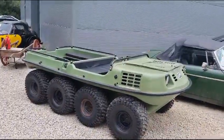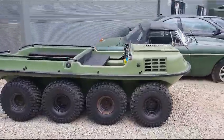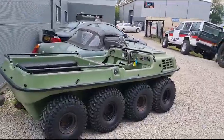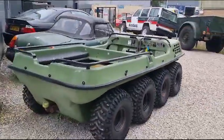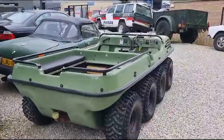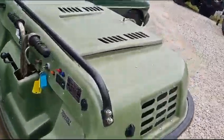Right then guys, here we go — little Argo Cat, here it is. Bought earlier in the year by the restoration team, and it's been away and it's had a few jobs done. It's had a bloody good service, that's what it's had really. It's had a little bit more colour rejuvenated onto the plastic, and it's had a good clean.